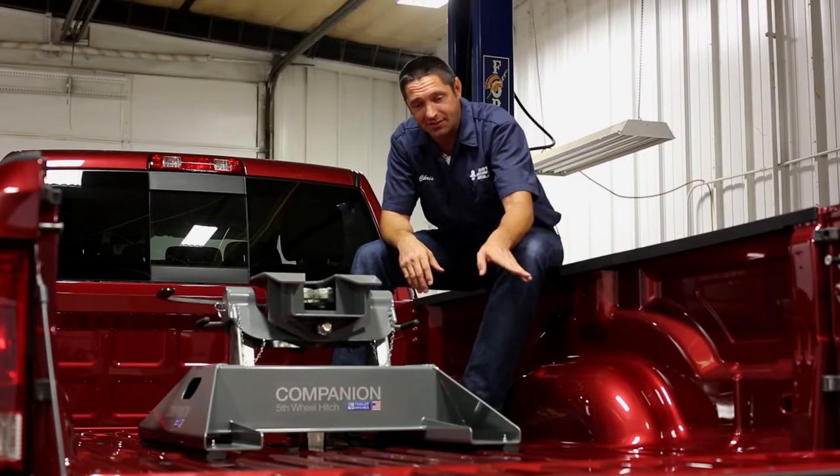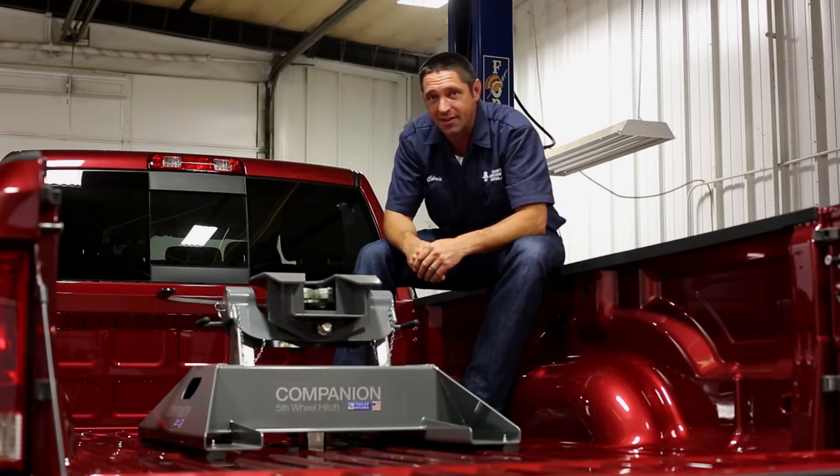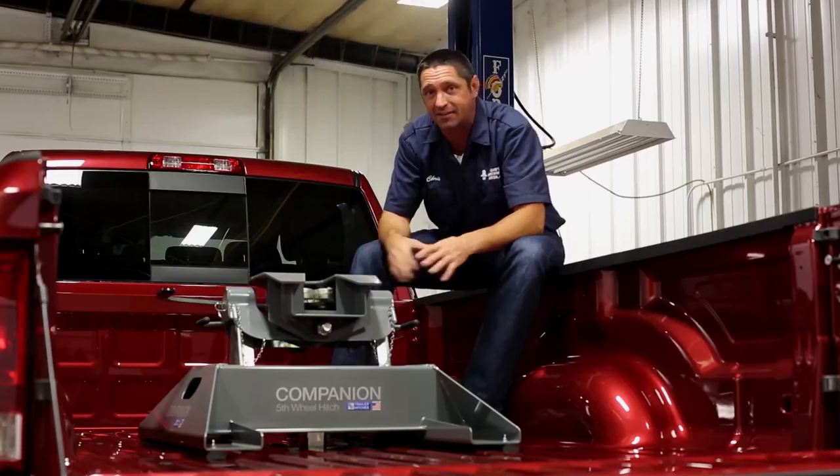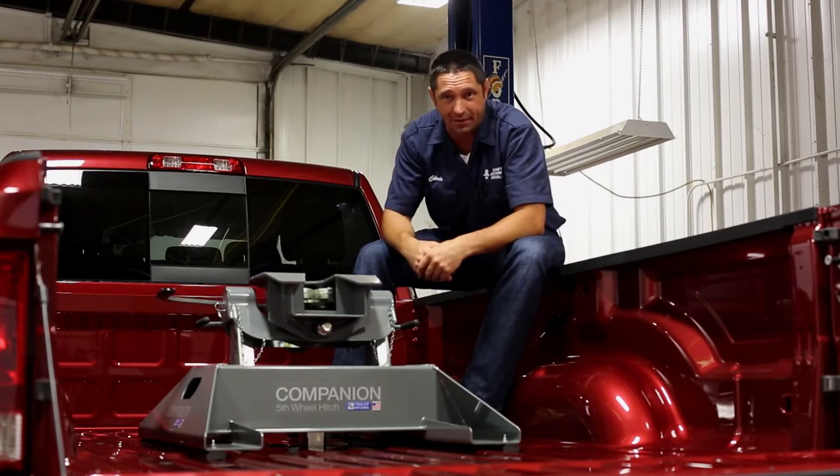Manufacturers are changing the spacing in their bed corrugations, so BMW has provided us with adjustable footpads to fill in these recesses to allow the base to fit a wider array of applications.